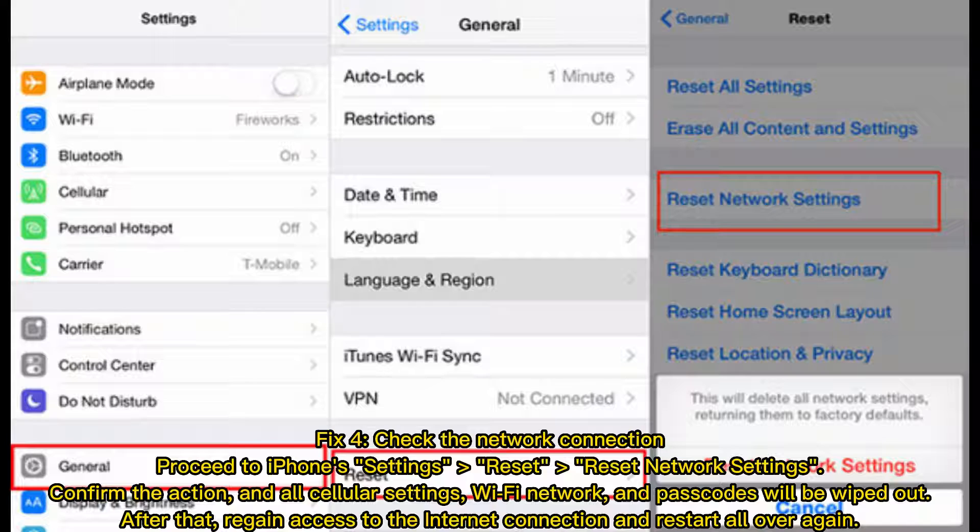Fix 4: Check the network connection. Go to iPhone Settings, Reset, then Reset Network Settings, and confirm the action. Note that all cellular settings, Wi-Fi networks, and passcodes will be wiped out. After that, regain access to your internet connection and start the transfer again.